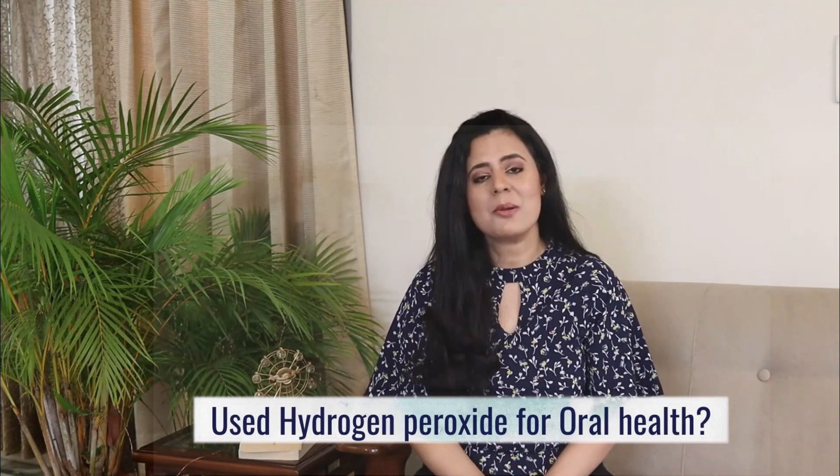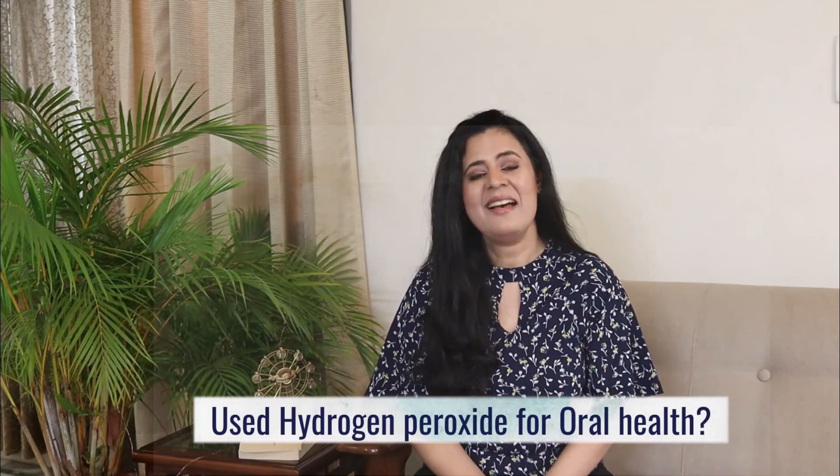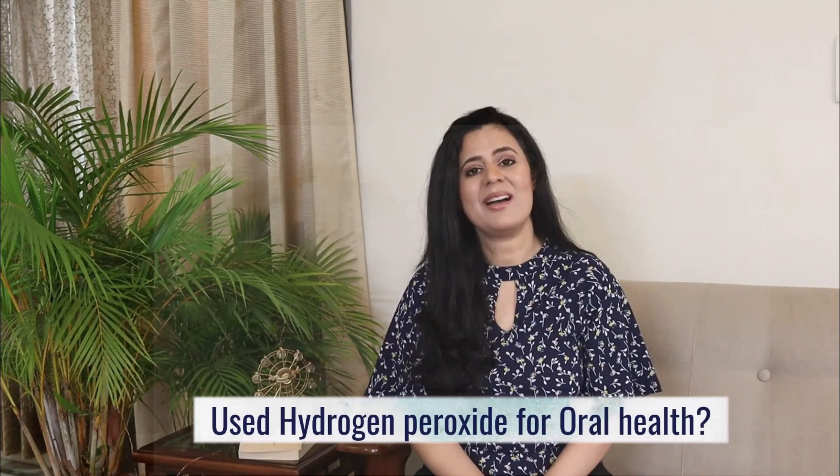Now over to you — have you used hydrogen peroxide for oral health, and if so, what has been your experience? How do you incorporate it in your daily routine? Let me know in the comments below. I hope the suggestions in this video were helpful. As always, please only take what resonates and discard the rest. Thank you so much for your time and I'll see you in the next video.